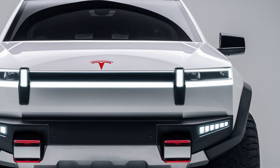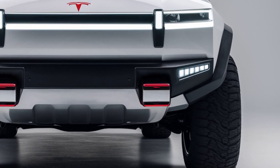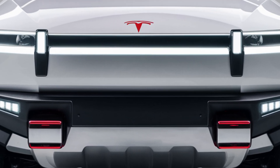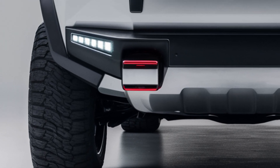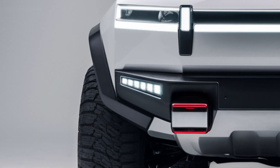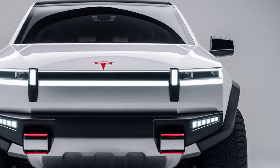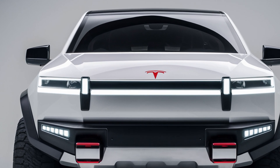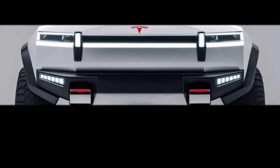The Cybertruck isn't just a vehicle — it's a statement. It challenges conventional ideas of what a truck should look like, how it should perform, and even what it can do. Whether you're a contractor, an outdoor enthusiast, or just someone who wants to turn heads, this truck is worth considering. That's it for today's deep dive into the 2025 Tesla Cybertruck. Don't forget to like, subscribe, and hit that bell icon to stay updated on all the latest car releases. Thanks for watching USA Upcoming Cars, and we'll see you in the next video.